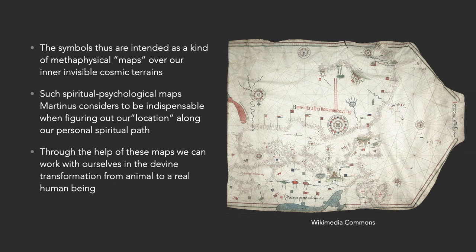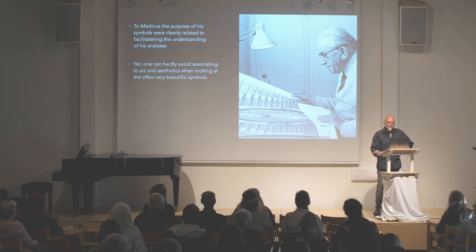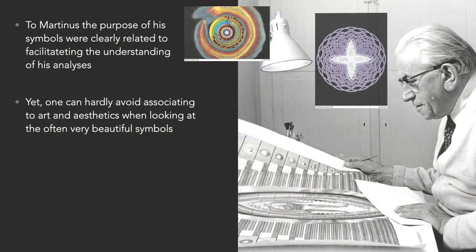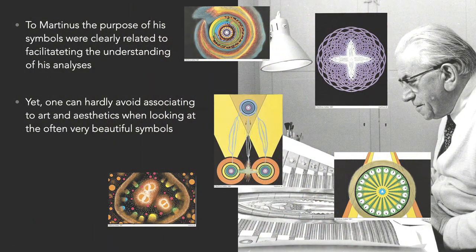Here is a map of the Mediterranean area from 1492 — a beautiful old map of a physical area. To Martinus the purpose of his symbols was clearly related to facilitating the understanding of his analysis. Yet I can hardly avoid associating to art and aesthetics when looking at the often very beautiful symbols, as we can see here.